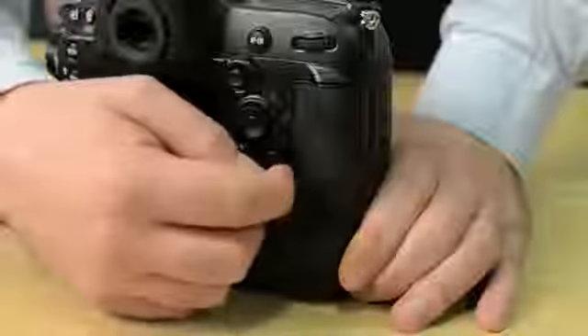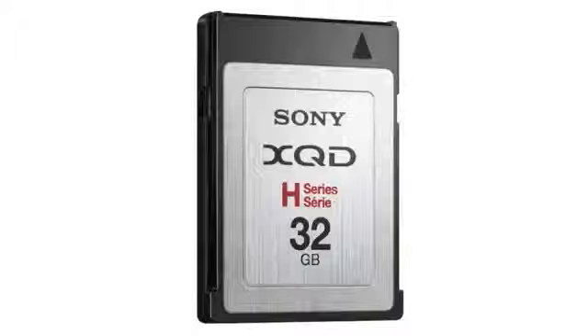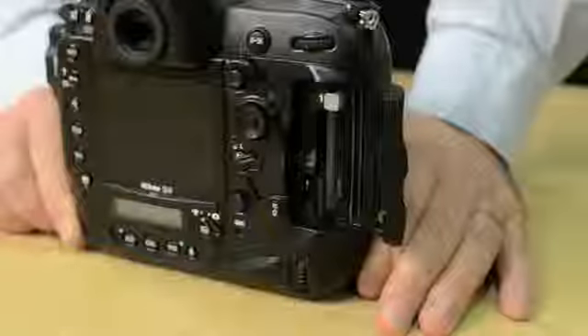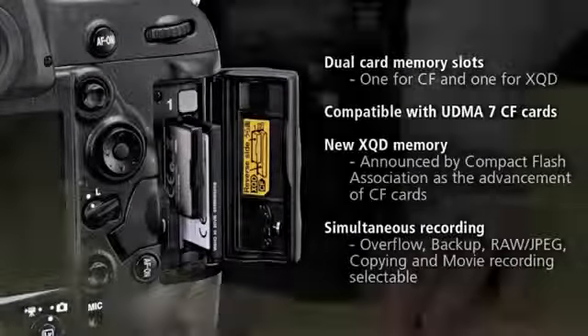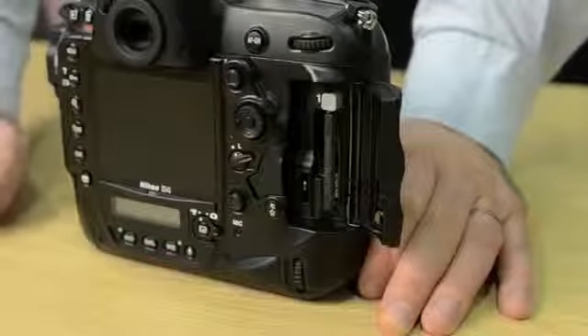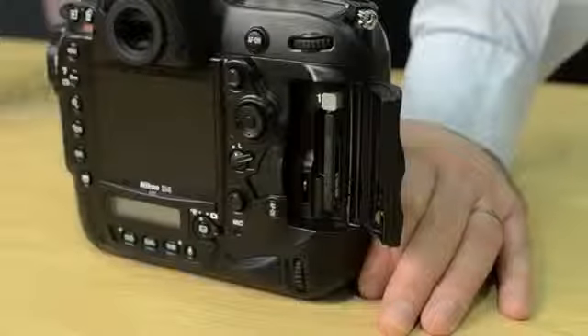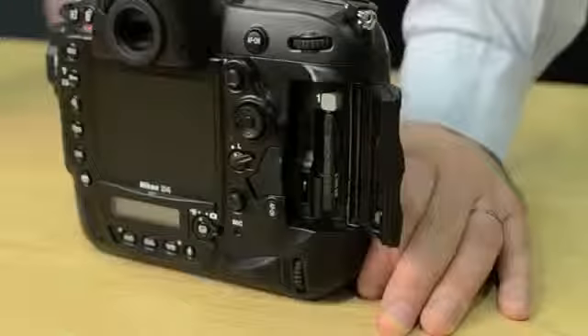We are the first manufacturer to introduce the brand new XQD card. This is a card that was announced by the Compact Flash Association just before Christmas, and XQD allows incredible write speeds for shooting RAW or JPEG. For the first time, photographers are going to be breaking 100 frames in a continuous burst in RAW, and in JPEG you're approaching 200 frames. This is also perfect for recording video, which requires very fast write speeds to ensure the ultimate high quality video output.